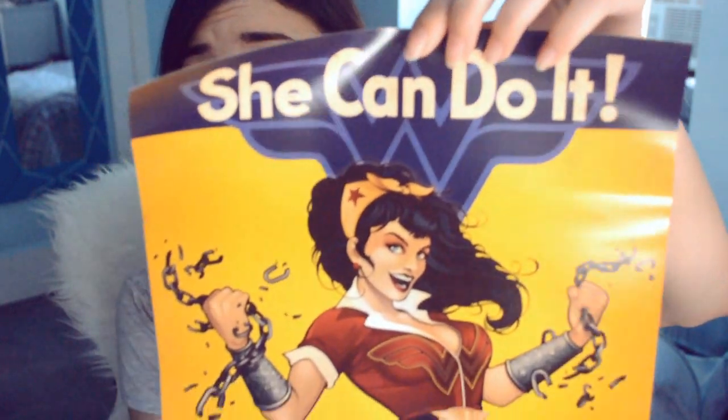Now we have a poster. She can do it! It's a Wonder Woman poster. That's pretty cool!